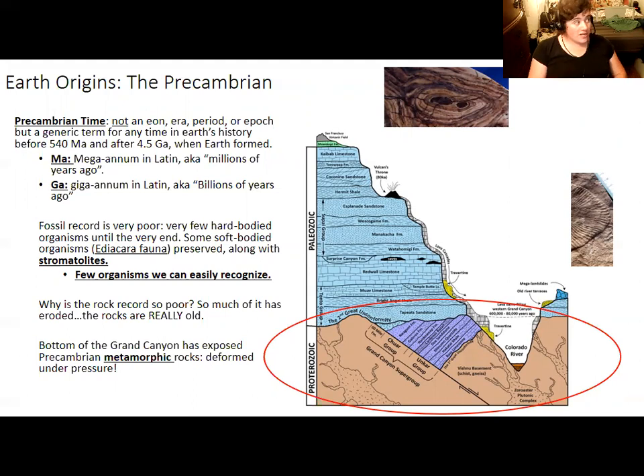The reason we don't heavily differentiate Precambrian time — though we do have eons, eras, and periods within it — is that they're not very well defined because we don't have a lot of rocks or fossils left from the Precambrian. Most of the rocks from this time have been eroded away, and many that remain came under so much pressure as they were buried by younger rocks that they metamorphosed, destroying any fossils.